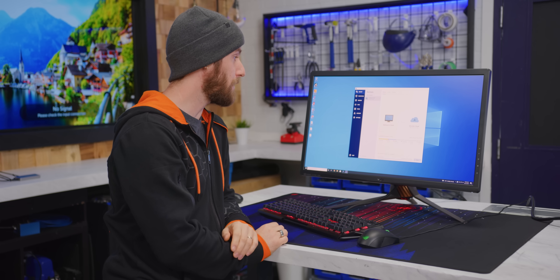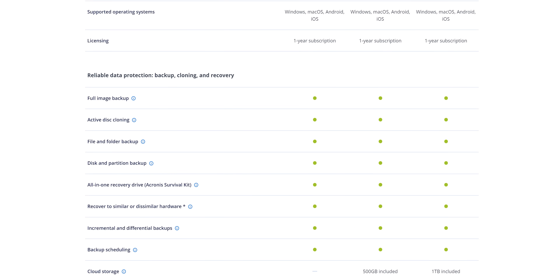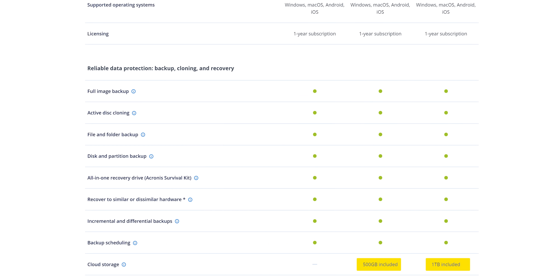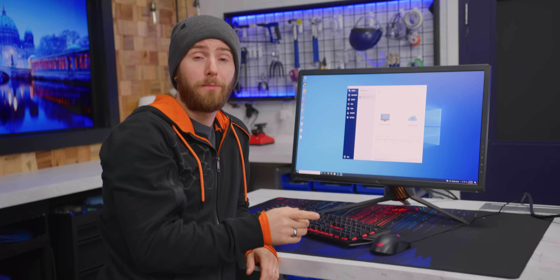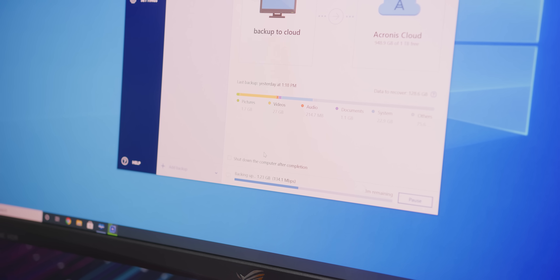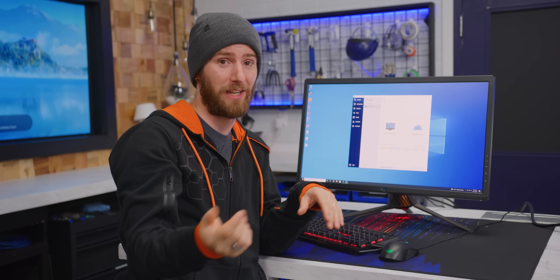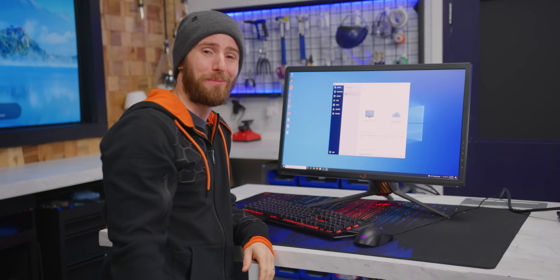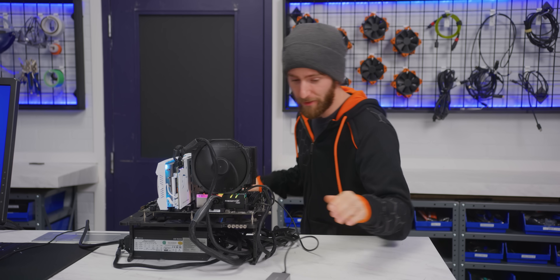We've already set up a backup to Acronis' cloud service, and I'm just going to go ahead and synchronize it. They include 500 gigs of storage with the advanced tier, and a terabyte with the premium tier. You don't have to use the cloud storage though — you can back up to an external drive, a NAS, a separate partition on your system drive if you have extra space, or all four if you want. Now that our disk scan is complete, you can see it's synchronizing all the changes we've made since we last backed up. That's really important because if it was doing a full upload every single time, you would absolutely destroy the data cap on your internet connection.